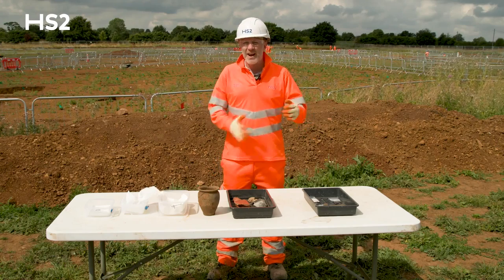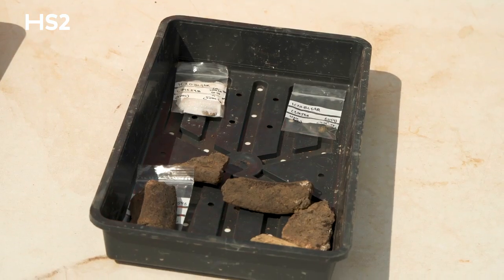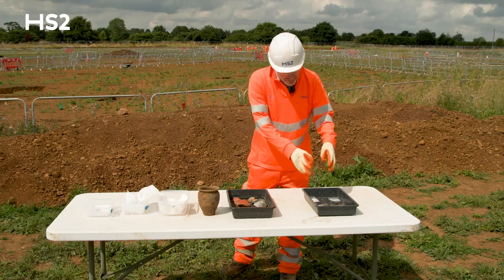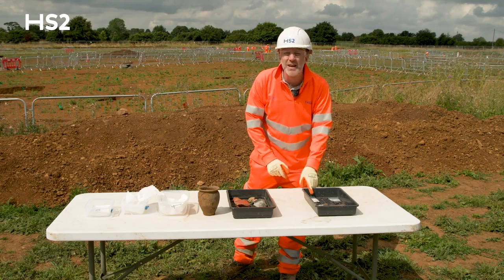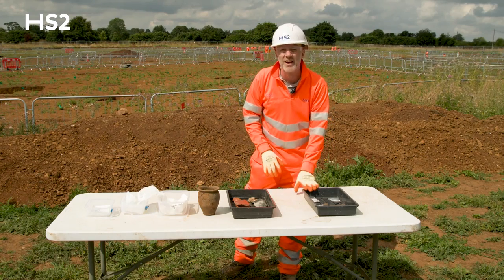We've got basically Iron Age finds and the Roman finds. We've got a considerable number of Iron Age pottery here and then we've got a number of coins. There's a Roman coin here which gives us a good date for the site further south. This is Constantine the First.